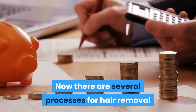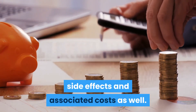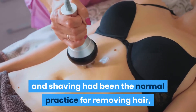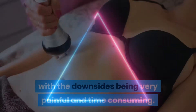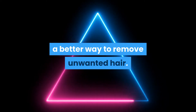Now there are several processes for hair removal and each comes with its advantages, side effects and associated costs as well. For decades, electrolysis and shaving has been the normal practice for removing hair, with the downsides being very painful and time-consuming. Recently, modern techniques such as laser hair removal have given the world a better way to remove unwanted hair.